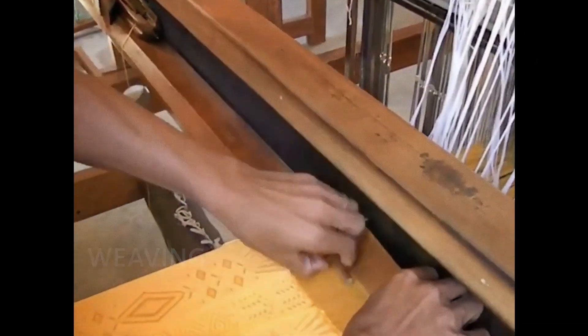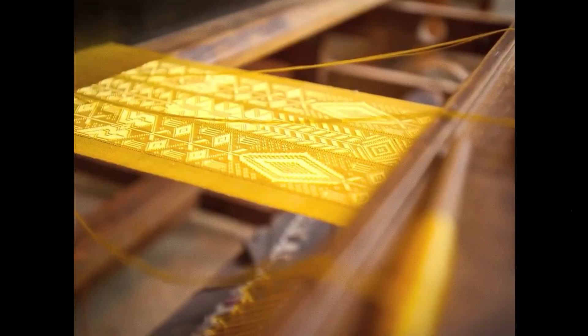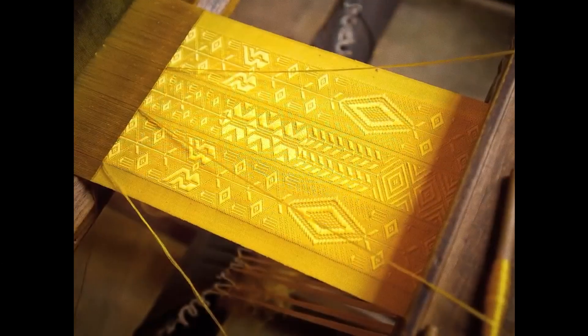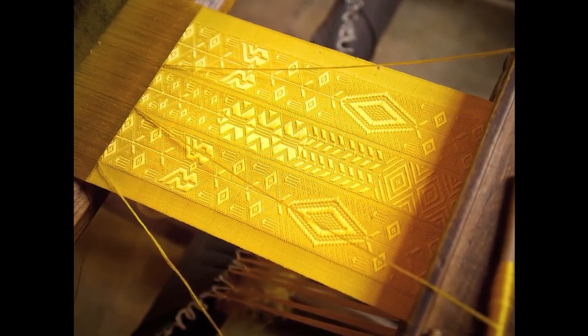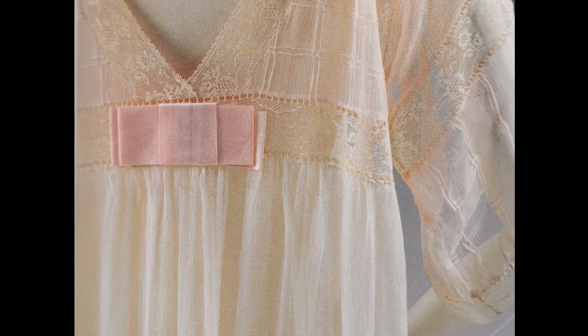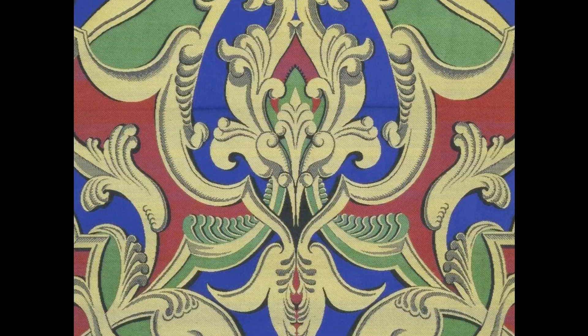Silk weaves range from the very simple to the highly complex. Just a few small changes to silk threads can result in an enormous variety of styles, patterns and effects. Closely packed threads make the fabric opaque, while threads spaced wide apart create more transparency. Different coloured threads can create effects ranging from highly contrasting patterns to subtle illusions of depth.